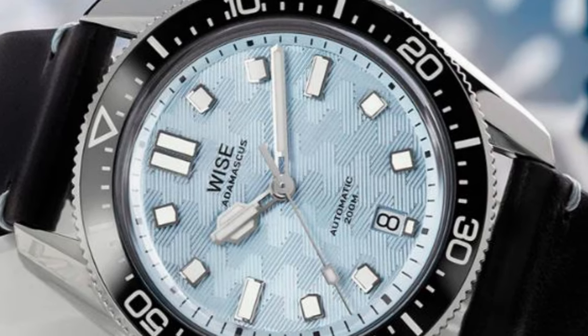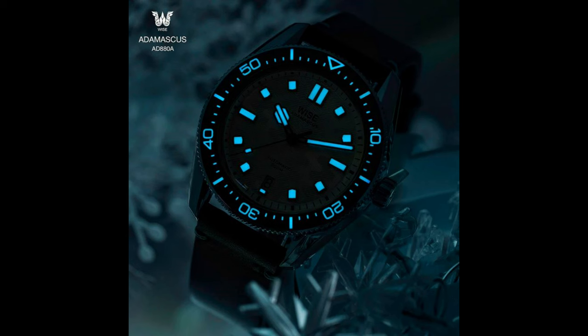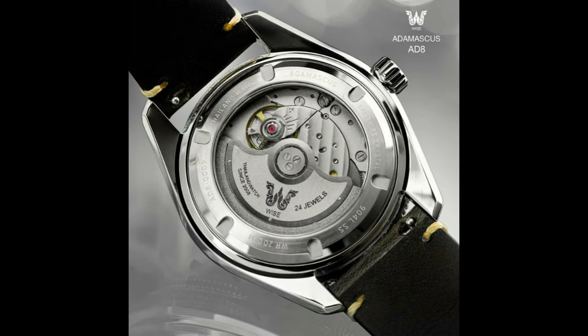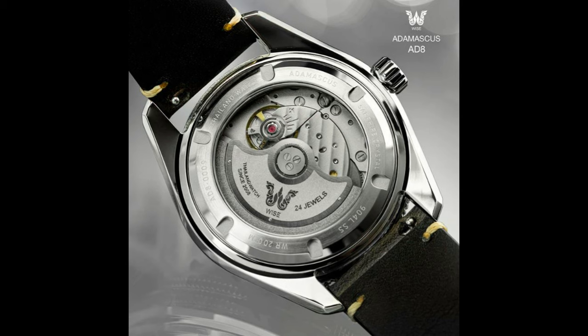We have a nice 41mm case size with a 12mm thickness and 47.7mm lug-to-lug. The watch has a sapphire sandwich feature with AR coating and an exhibition case back. The case is made of 904L stainless steel with a zirconia ceramic bezel and 200 meters of water resistance. The BGW9 lume does a splendid job at capturing the current time and even outlines the bezel for the full dive watch experience. The Miyota 9015 movement inside is slightly decorated and looking very classy.